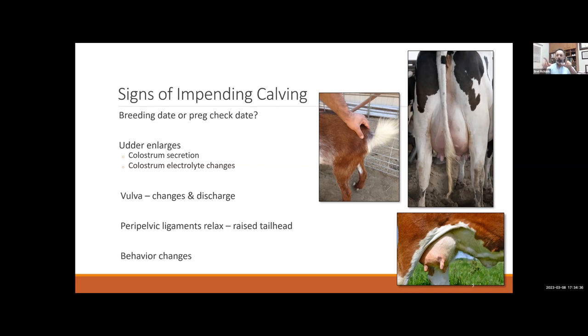When relaxin is released, all those ligaments get really soft. On a goat, you can actually wiggle the tail head back and forth because it's so loose. On cattle, if you look at them from the side, you can see the tail head raises up because it's also getting loose. My wife tells me relaxin has similar effects in humans, and she was not a fan of it. You might also see behavioral changes — cows may isolate themselves from the rest of the herd.